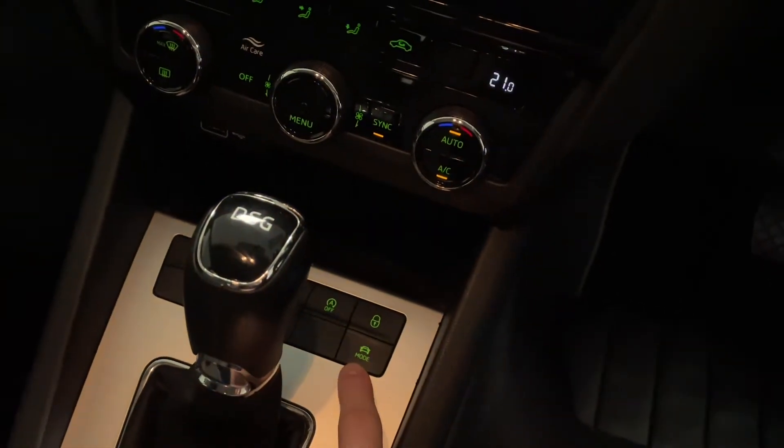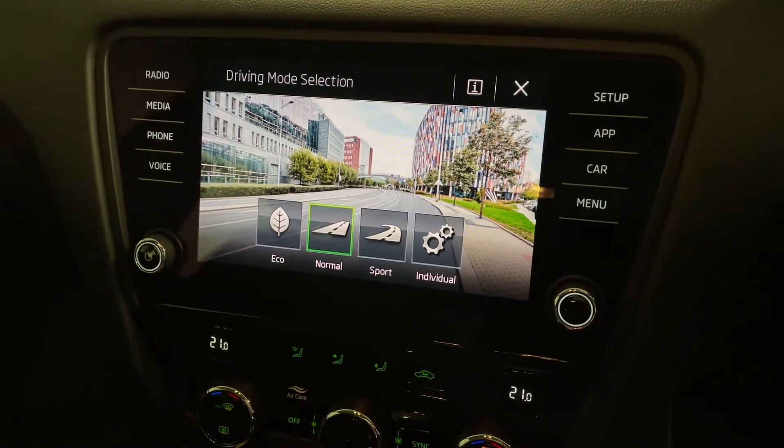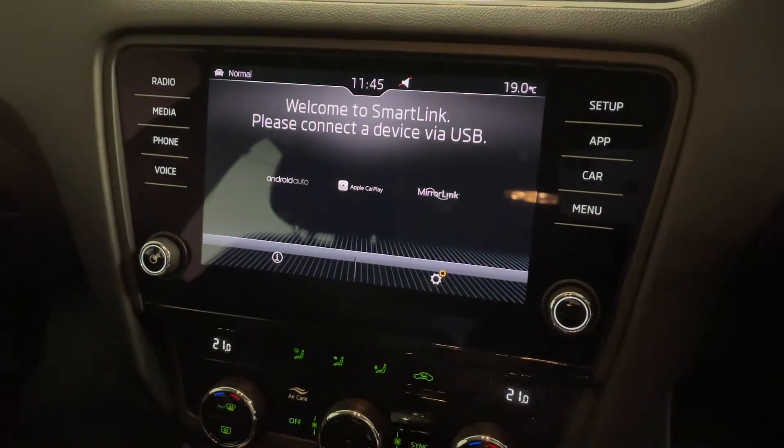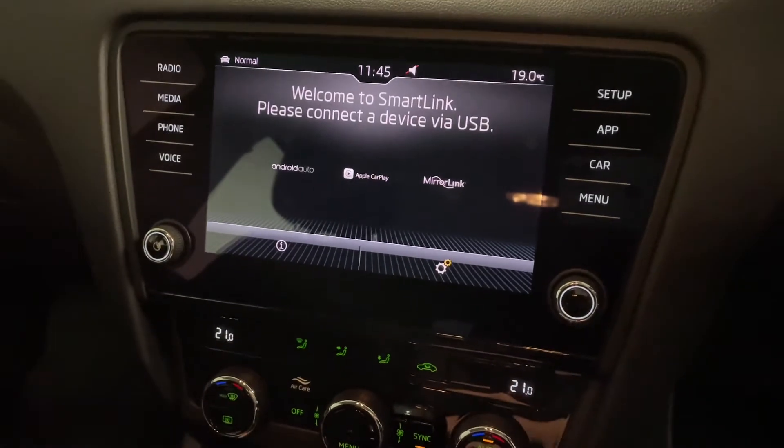We've also got various different driving modes: eco, normal, sport and individual. These change various things including the weight and feel of the steering, the throttle response, and how the automatic gearbox changes gear.